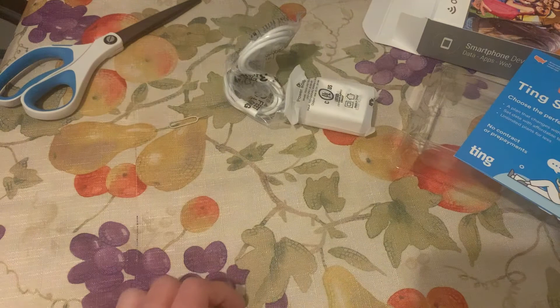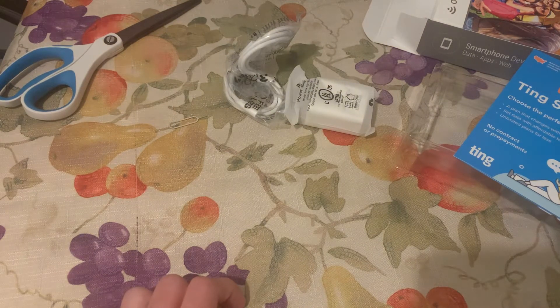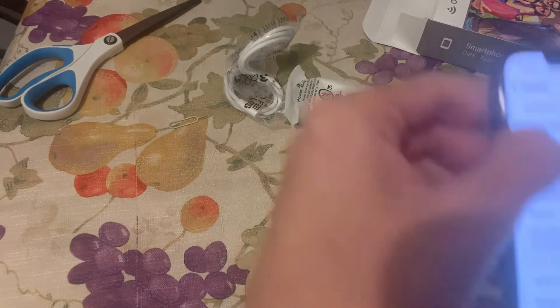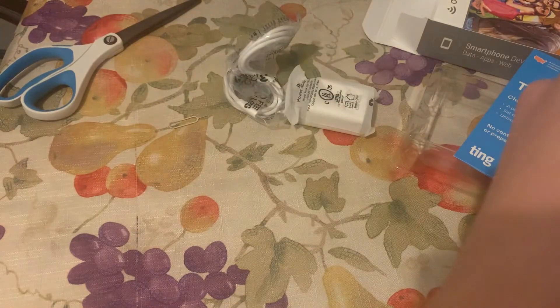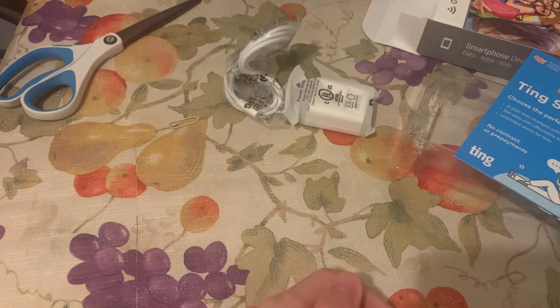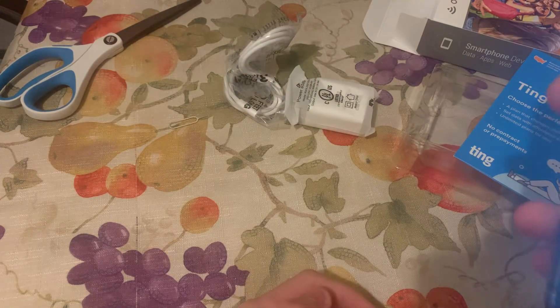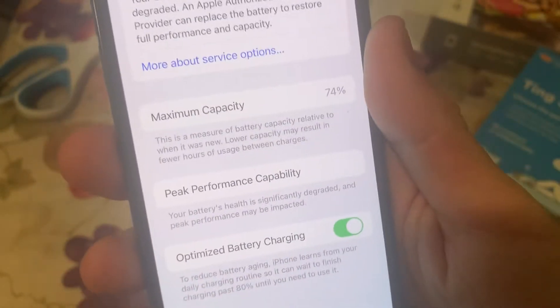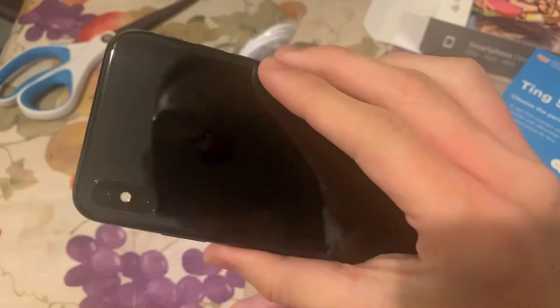All right, here it is — 256 gigabyte, space gray color. Oh my goodness, 74 percent battery health — are you kidding me?